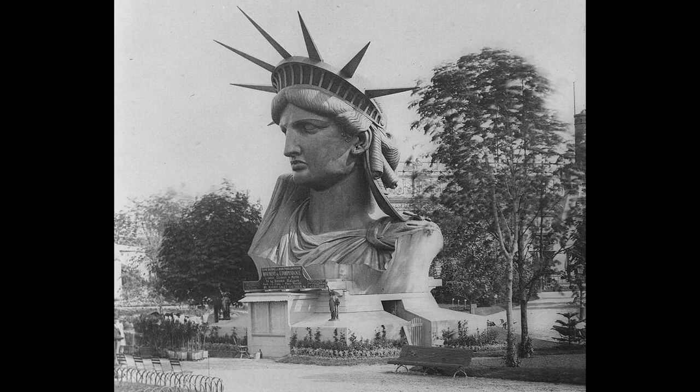And there you have it, the Statue of Liberty, today on The Daily Dose. If you like learning something new every day, subscribe to The Daily Dose on YouTube or sign up for emails at DailyDoseNow.com.